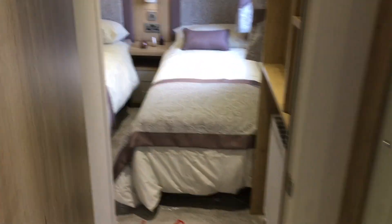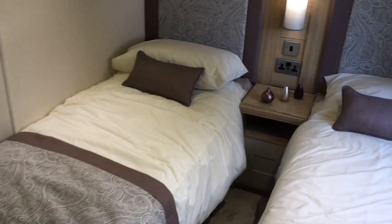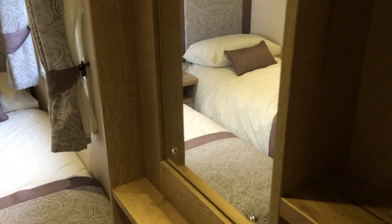The holiday home is fitted with solid wood doors, which is a really nice feature. And now lastly into the twin bedroom, which again is very light and spacious and features plenty of wardrobe space and a dressing table.